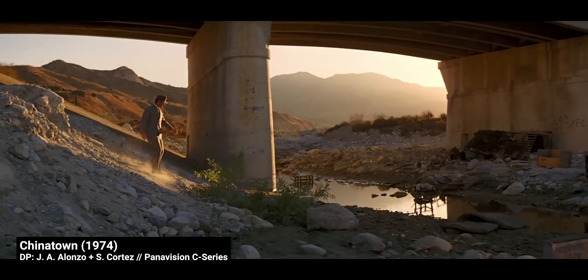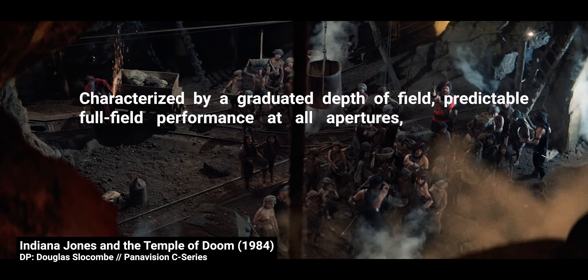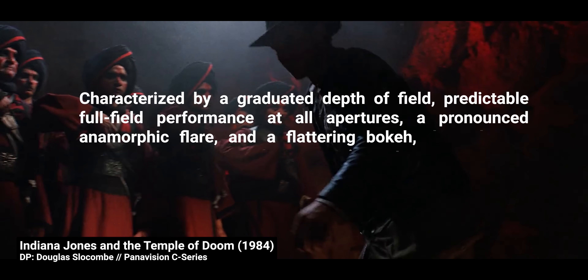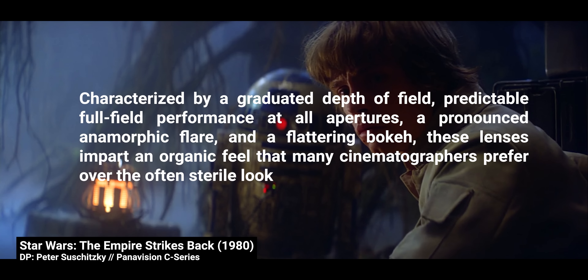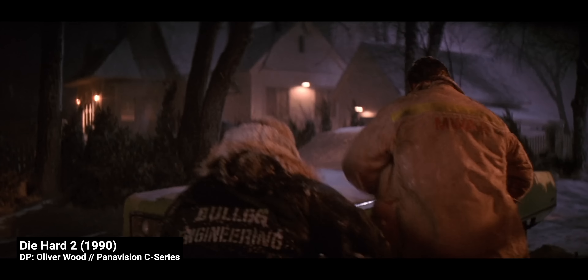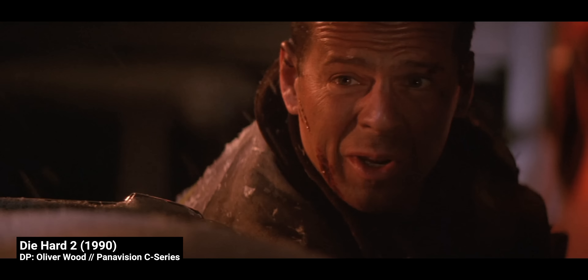Here's how Panavision describes the C-series on their website: characterized by a gradual depth of field, predictable full-field performance at all apertures, a pronounced anamorphic flare, and flattering bokeh, these lenses impart an organic feel that many cinematographers prefer over the often sterile look of many modern-day optics. They were used extensively from 1968 all the way to the late 1980s.